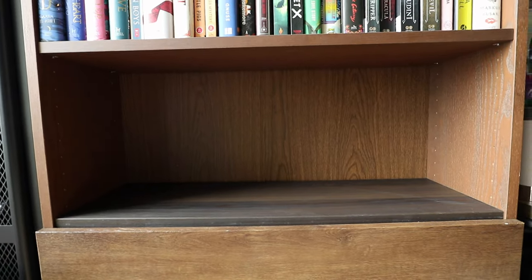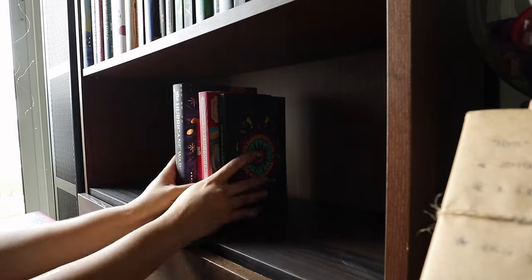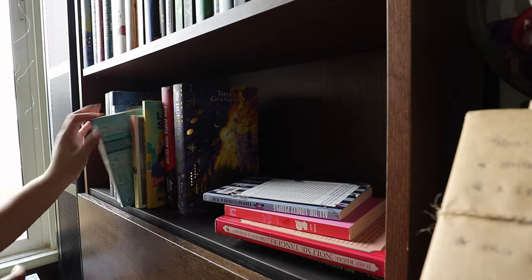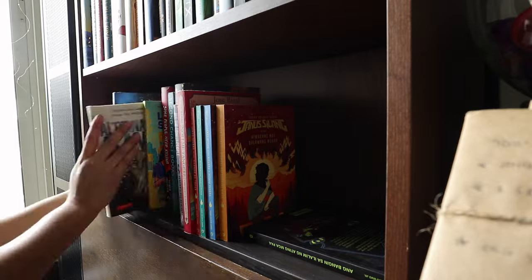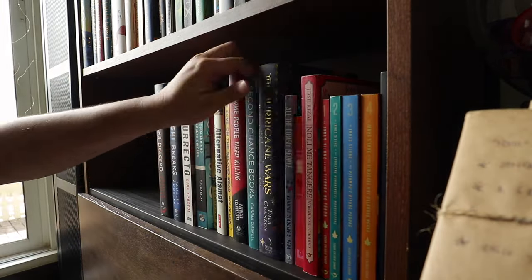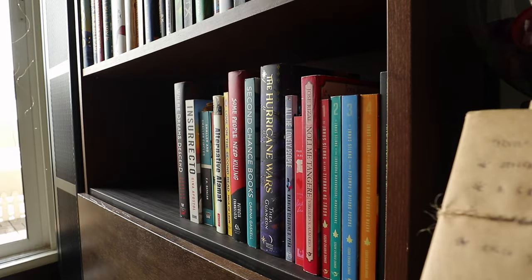This bottom shelf I want to be my Filipino literature shelf. I'm gonna start from the rightmost side and fill it with Filipino literature, and I'll have some gaps on the left side which will be the continuation of the TBR shelves above. For Filipino lit I'm gonna combine both books I've read and haven't read, because I want all my Filipino lit beside each other.